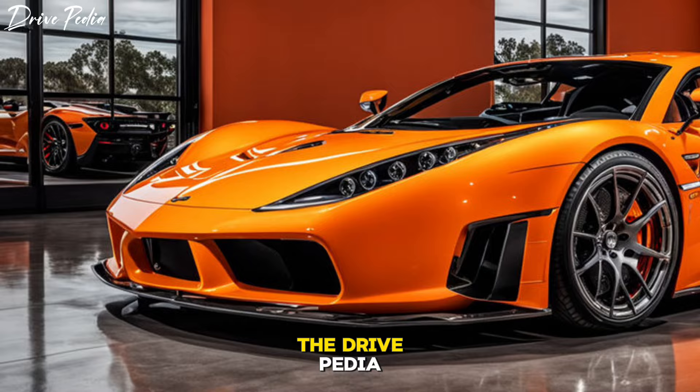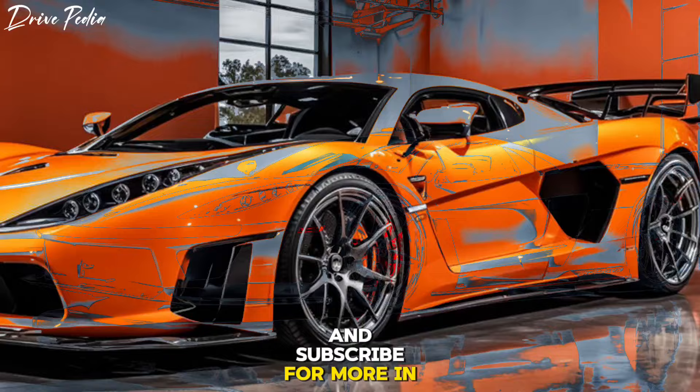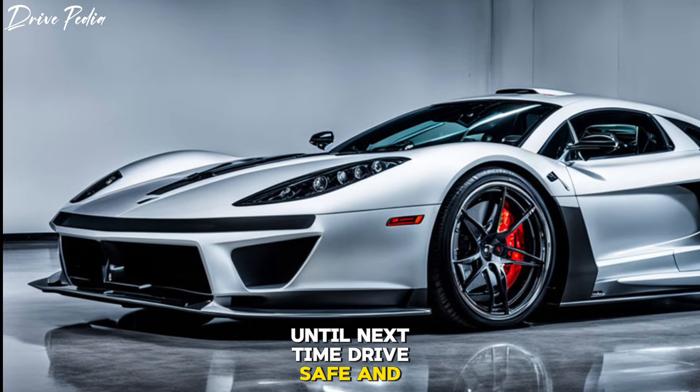That's all for today's episode of The Drivepedia. Don't forget to like, share, and subscribe for more in-depth reviews and the latest updates in the world of automobiles. Until next time, drive safe and stay tuned.